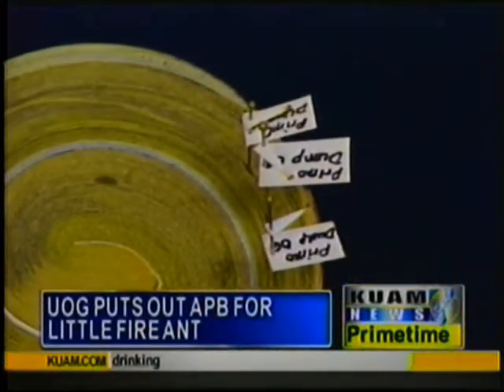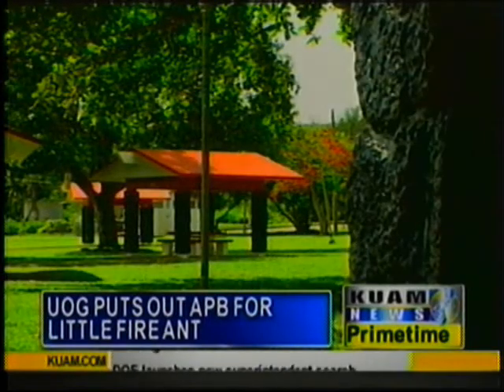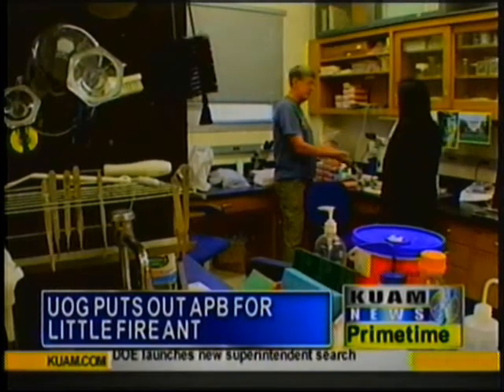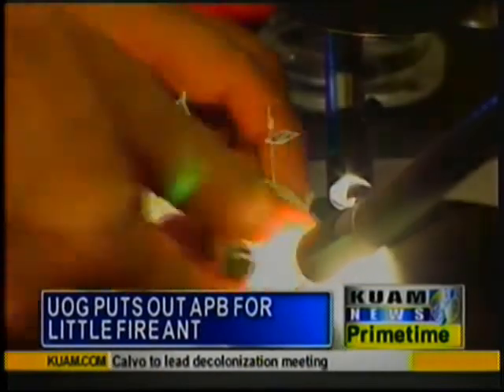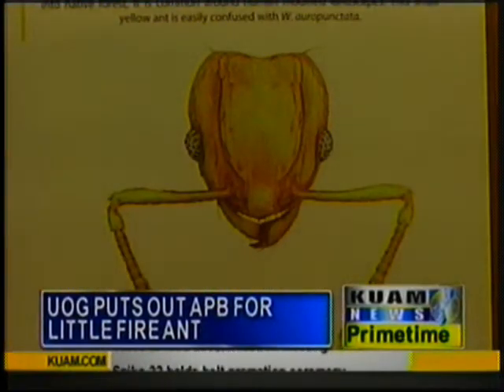It may be known as the little fire ant, but its impact to the ecosystem is hardly little. University of Guam entomologist Dr. Ross Miller confirms the tiny nondescript ant was found at Primo's Northern Hardfill for organic materials in Jigo, and experts in Hawaii have confirmed their identity.